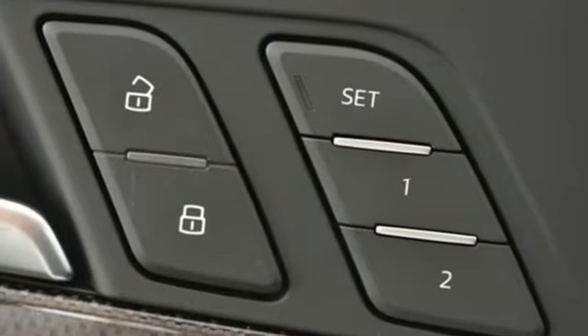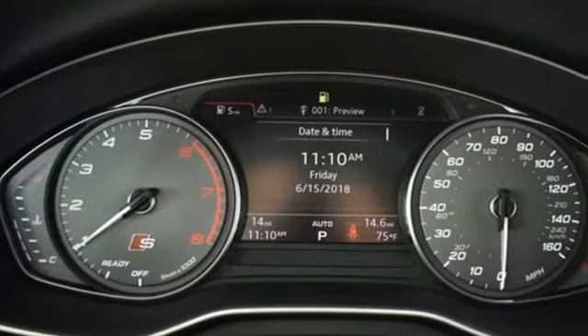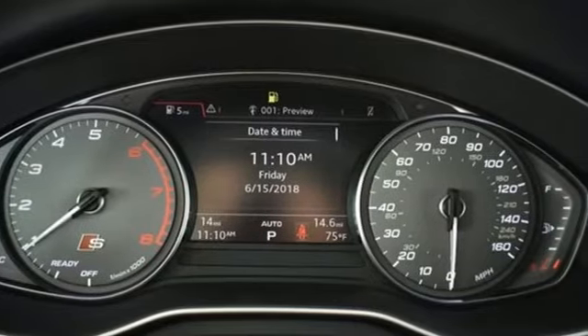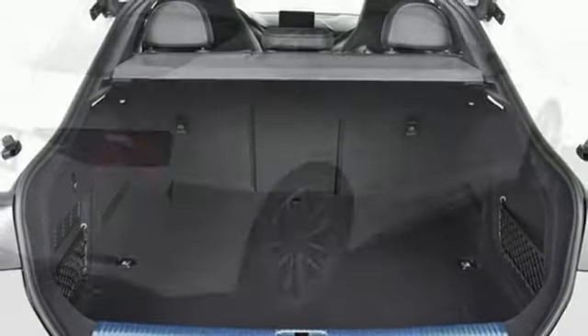New Car Test Drive calls it a grand touring car, designed to cover lots of ground at high speed while coddling a pair of occupants. They seat two plus two — the rear seats are for occasional adult passengers or for bringing small kids along.